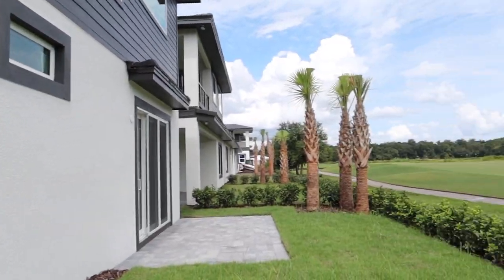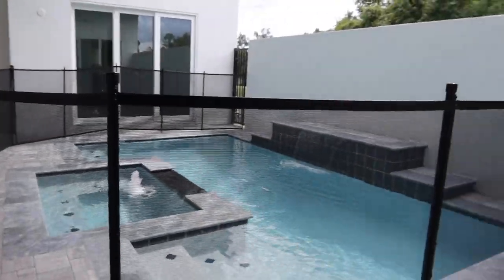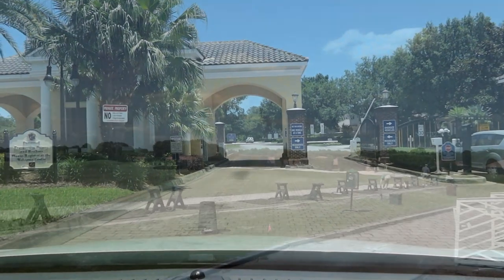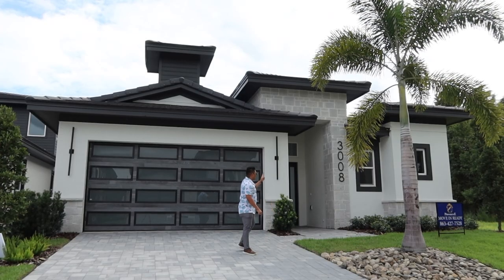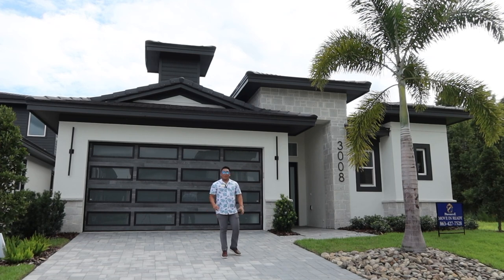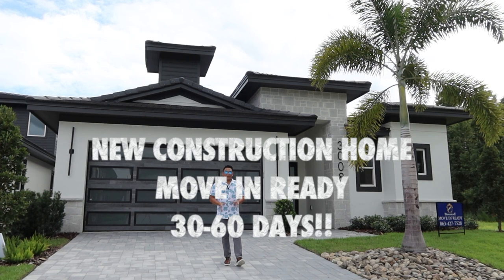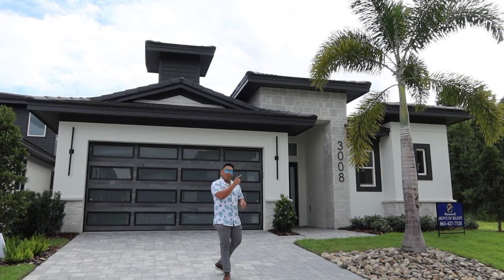Are you looking for a brand new courtyard style home with spa and swimming pool in an exclusive gated community and golf course here in Central Florida? This property behind me is the best fit for you right now, and this property is now move-in ready — you can move in within 30 to 60 days. Are you ready to see and own this one? Let's go!